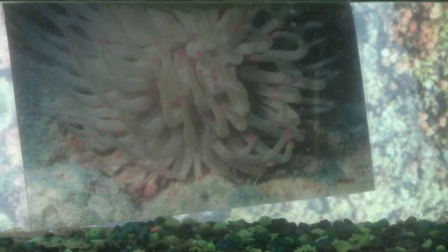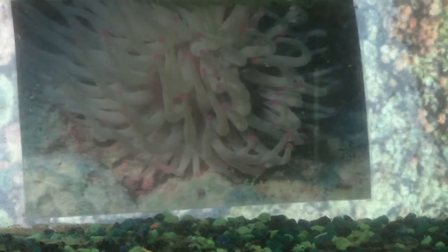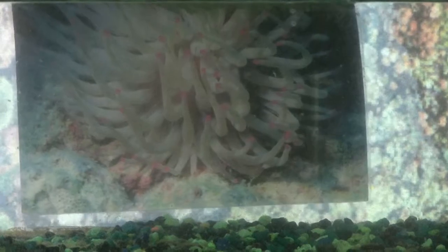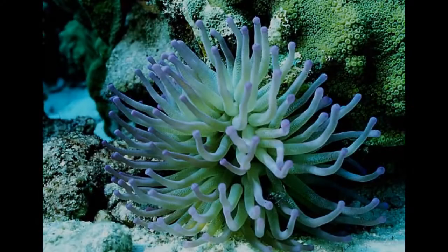I'm the giant Caribbean sea anemone. My binomial name is Condylactis gigantea. I am a type of creature that is found all over the Atlantic Ocean. I am about 6 inches high and 12 inches wide. I can be in a variety of colors such as pink, blue, and orange.